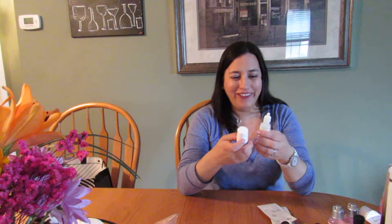This is the Systane Lubricant Eye Drops by Alcon — the long-lasting one. These are great; they last a while so I keep one in the medicine cabinet and one in my pocketbook, especially during wintertime when forced hot air turns on and the air gets very dry. They help keep my eyes moisturized.